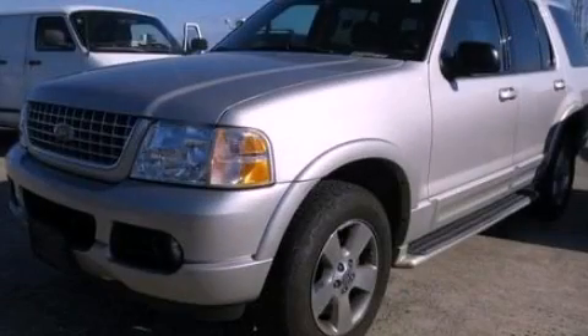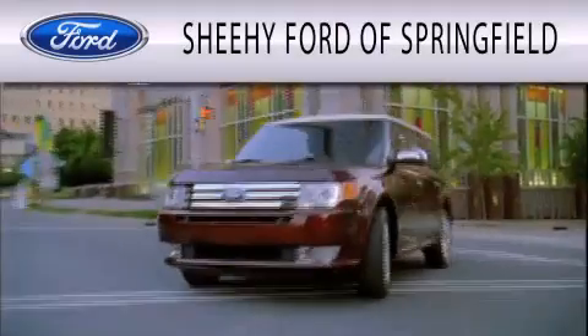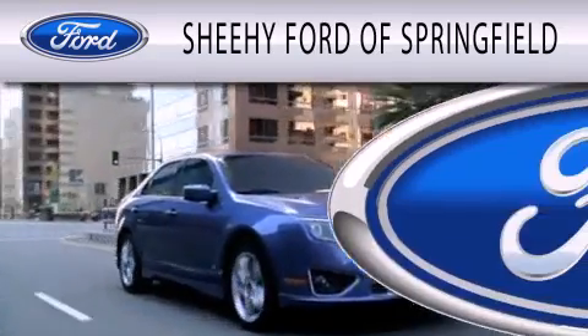Contact us today to schedule your opportunity to see this automobile in person. Sheehy Ford of Springfield is dedicated to doing everything possible to ensure that the experience you have selecting your next vehicle is as pleasant as possible.